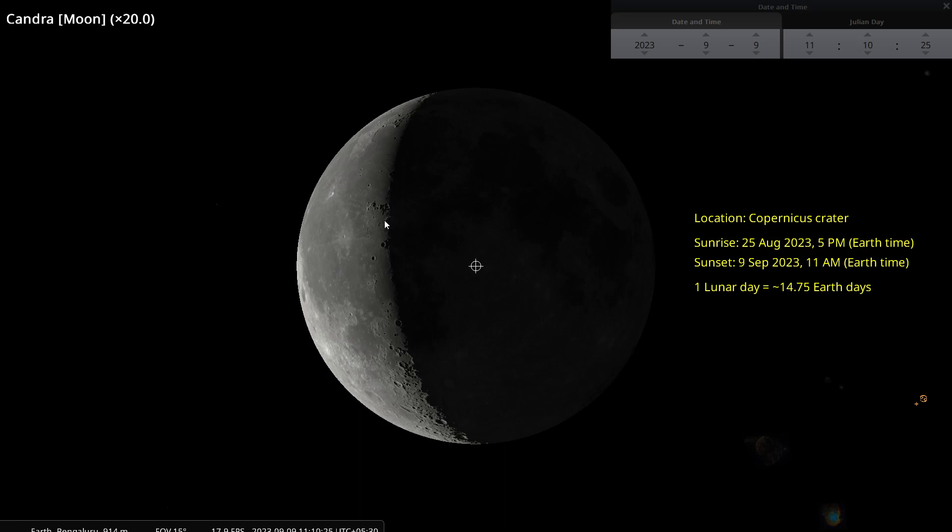And that is exactly what the Surya Siddhanta also says — our ancestors who reside on the moon see the sun for one Paksha. And that was written 1600 years back. Think about it. Thank you very much for watching.